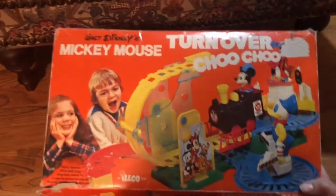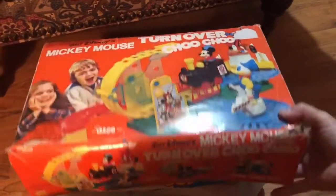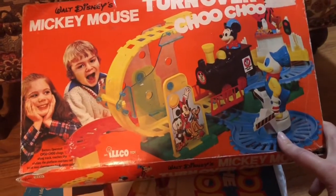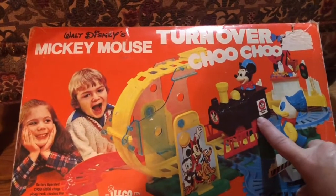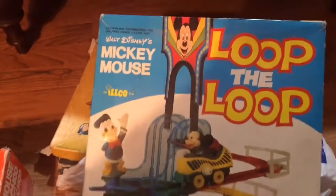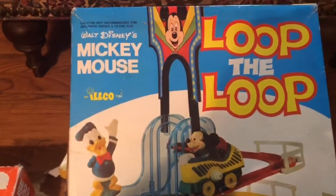Down here it's a choo choo train set — I'll have it all listed with what year it is. I think there were some little pieces missing — somebody's not in there. But other than that it's all there. The train needs cleaning or batteries to make it work, I just haven't even checked it out yet. But these would make good cute little decorations for a child's room or nursery.